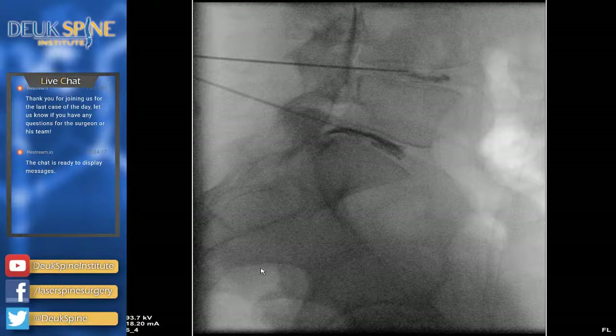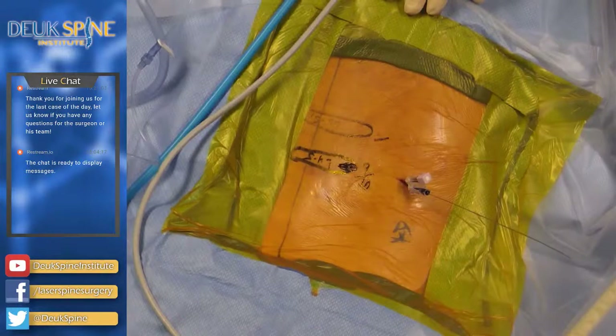On the discogram you can see all the dye that leaked out the back of the disc and into the epidural space. He's got a huge tear in the back of his disc at L4-5, and that dye I just injected leaked out behind the disc into the epidural space — that's where the nerves are. That's why people with disc problems get nerve pain down their legs: the nerve is right behind the disc. We have a 9 out of 10 concordant pain at L4-5. The L5-S1 is an 8 out of 10. Great news — you get to go to sleep, and when you wake up we'll be done.